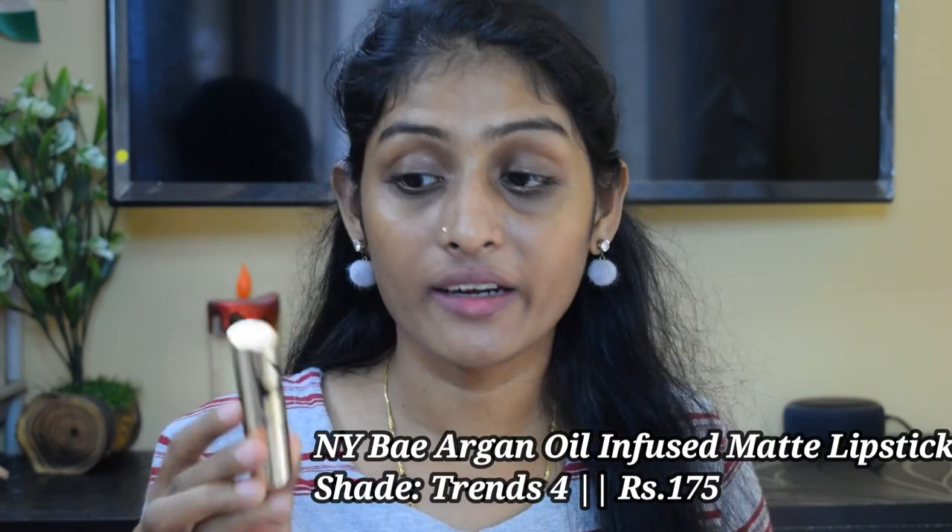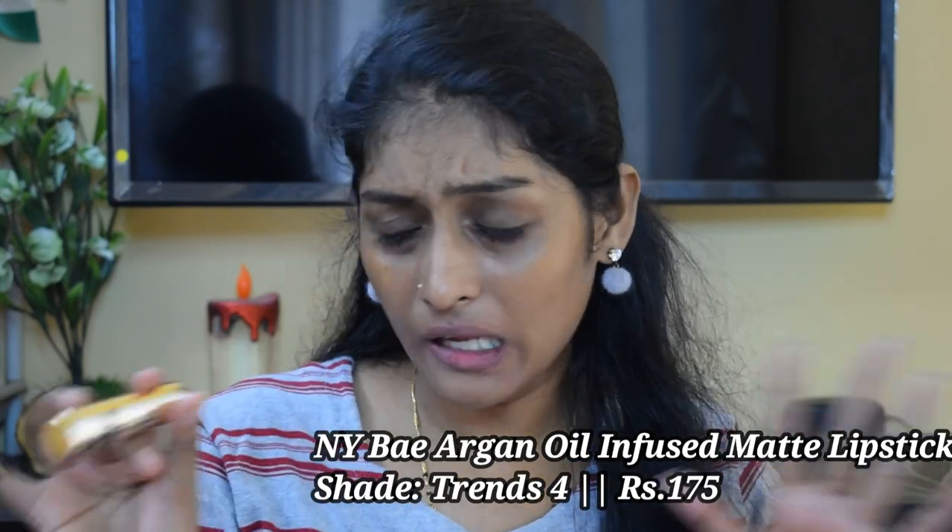The next lipstick is the NY Bae Runway Matte Lipstick — the Argan Oil range — in the shade Trends 4. I need to go for a brown lip liner with this, but the lipstick is beautiful, long lasting, and very comfortable. You can try the NY Bae Argan Oil range, but I would suggest trying the deeper shades rather than the lighter ones, because deeper shades are longer lasting than lighter ones.